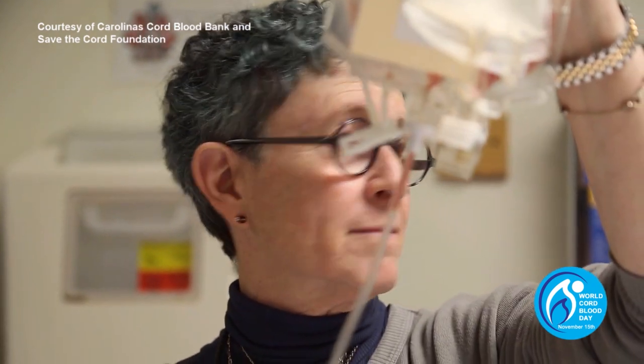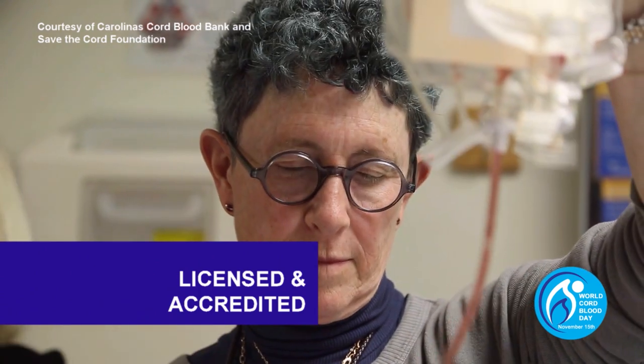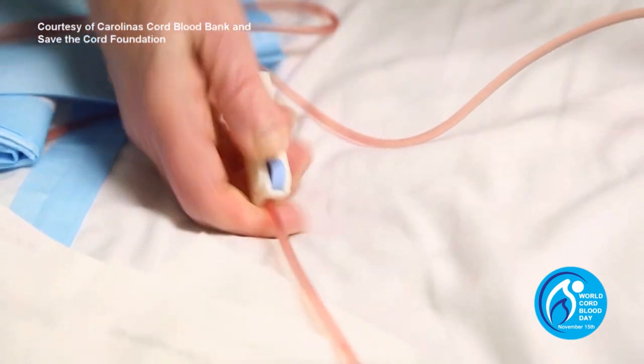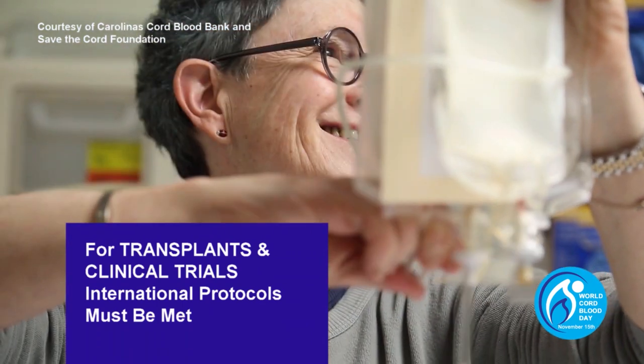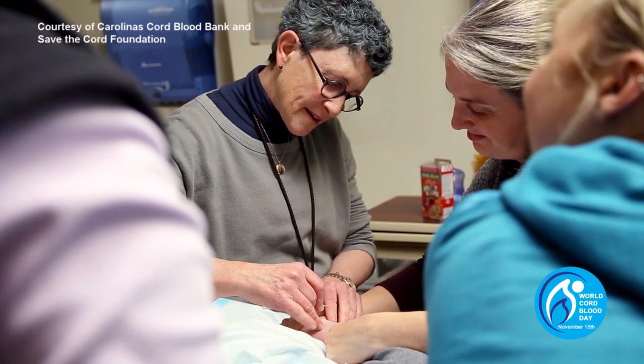If you do choose to privately bank, please make sure that your bank is properly licensed and accredited in your region. To avoid disappointment, it is important that international protocols and standards are met by your cord blood bank in order for the cord blood to later be used in a transplant or perhaps a clinical trial.